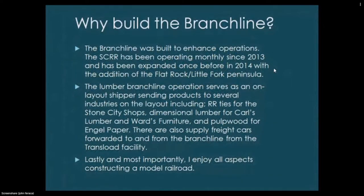Why build the branch line? It was mainly built to enhance operations. I've been operating monthly since 2013 and previously expanded in 2014 with the Flat Rock Little Fork Peninsula. The lumber branch line serves as an on-layout shipper, sending products to several industries: railroad ties for the Stone City shops, dimensional lumber for Carl's Lumber and Ward's Furniture, pulpwood for Angle Paper, and supply freight cars to and from the transload facility. I also simply enjoy all aspects of constructing a model railroad.